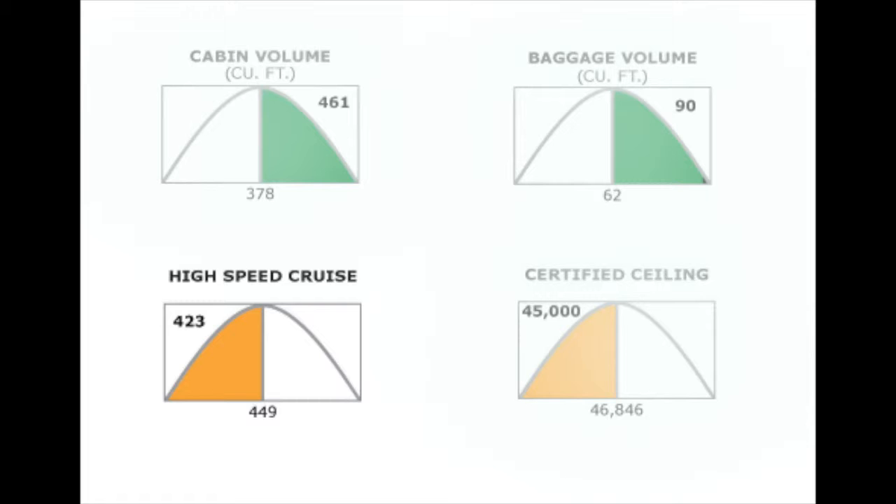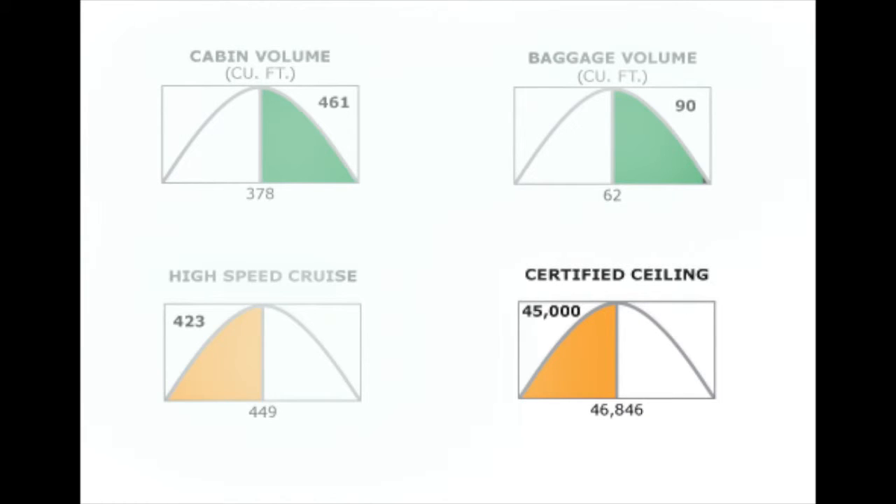The XL can climb to its cruise level in just 18 minutes and can cruise at 423 knots. It has a range of 1,907 miles with four passengers. It can take off on runways as short as 3,590 feet, an impressive distance for any mid-sized jet.